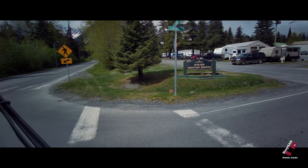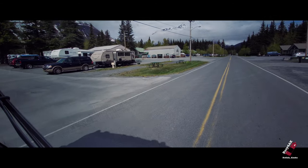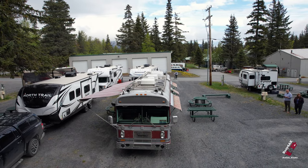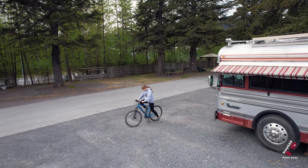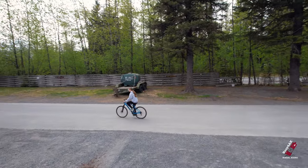Now we're at the Military Campground, so yes, you have to be military or sponsored to get in here. But it is fantastic. The Seward Military Resort is actually the original site of Fort Raymond during World War II. It was established in 1940, and for a brief time over 3,200 soldiers from various units called Fort Raymond home. In 1944, it was deactivated and converted into a military recreation area.